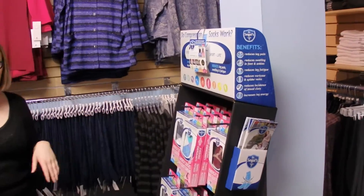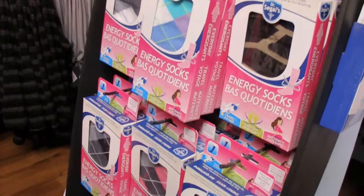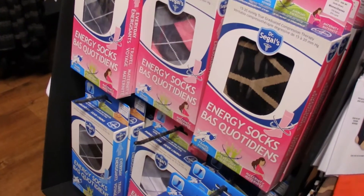As we make our way through this side, we see Dr. Siegel's compression socks, and we will have a video about those as well.